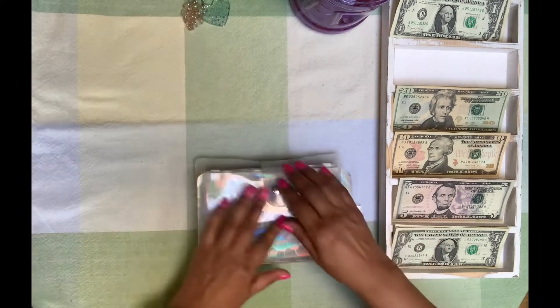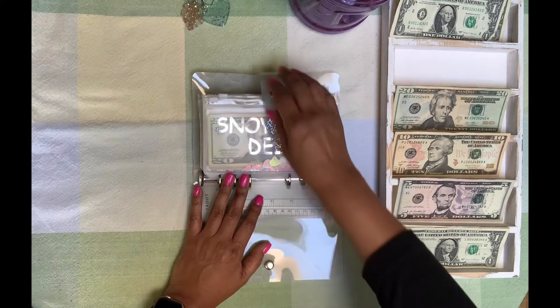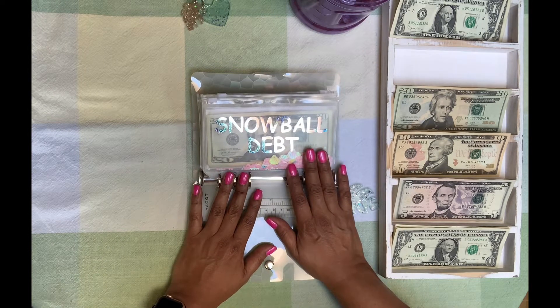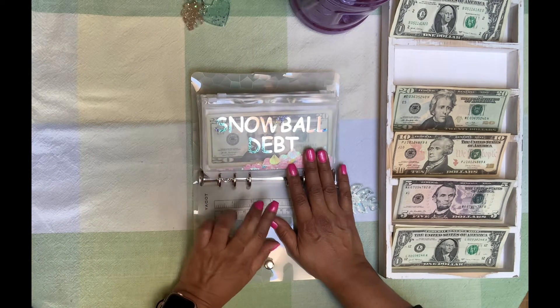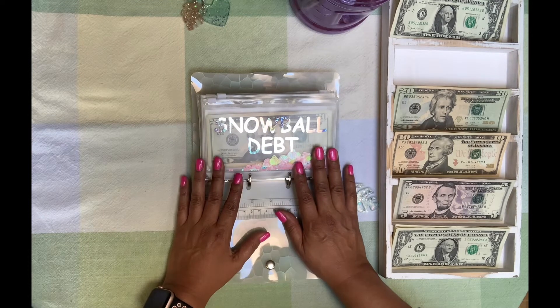Now let's go on to our snowball debt. Let me explain — I have a couple of little side jobs that I put into my snowball debt envelope to pay off some debt faster. I clean two salons on the weekend every other weekend, and I clean an office once a month. So that money all goes into snowball debt so that I can pay off some debt faster. It's been working slowly but surely — it accumulates. I'm pretty happy with it.